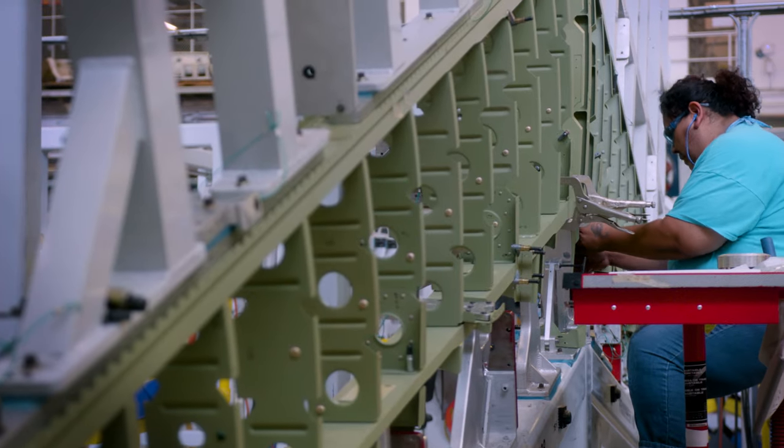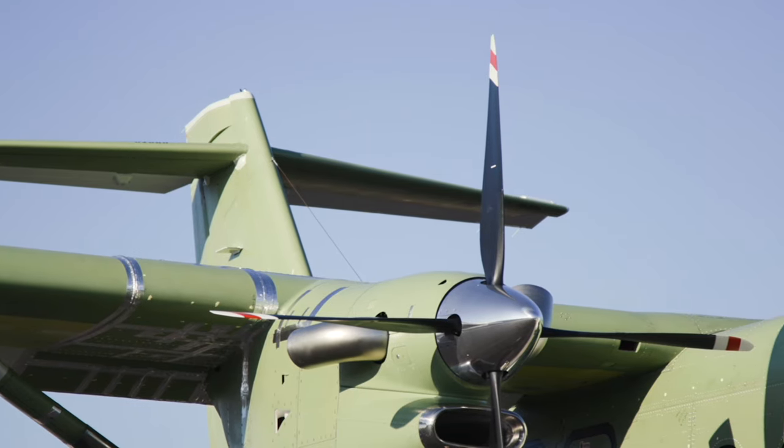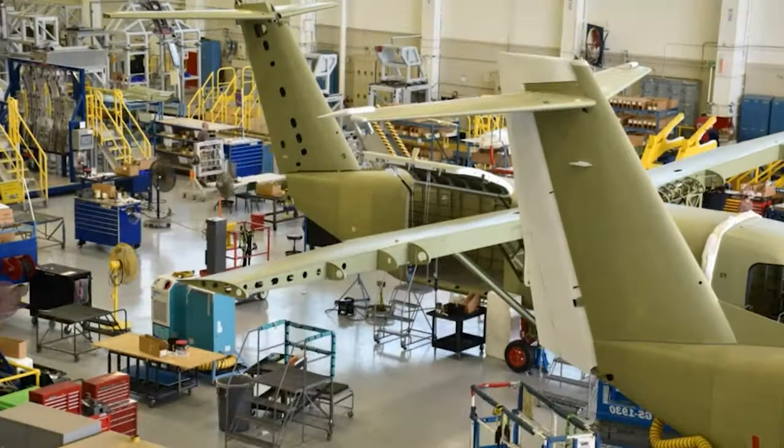What goes into creating a totally new airplane? We worked really hard for many years. Really the whole design and idea for the product came together with FedEx, taking their input, understanding what they needed.